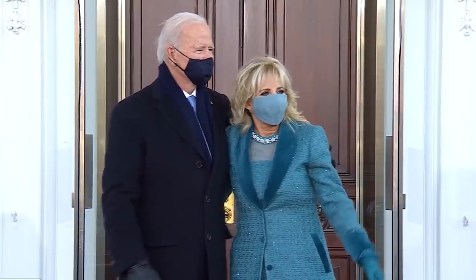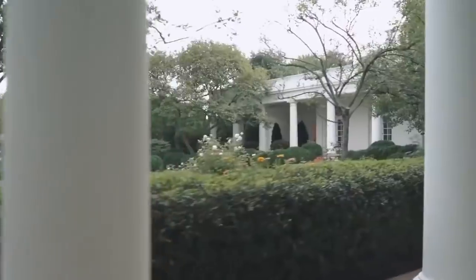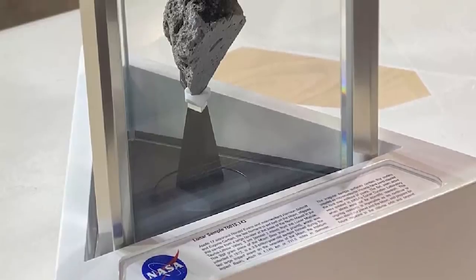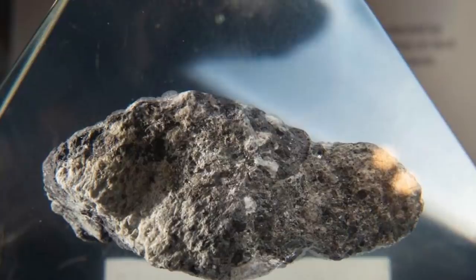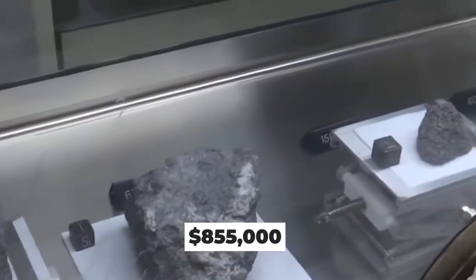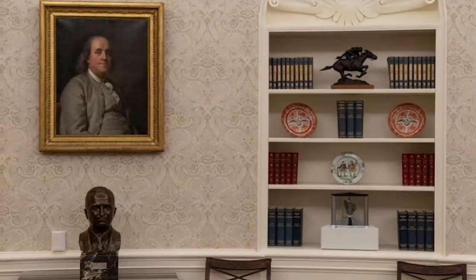But the most impressive and expensive thing Biden has added to the White House has nothing to do with his personal residence. Displayed prominently in the Oval Office is a rare moon rock. It could be a gift from NASA, and depending on how much it weighs, it might be worth more than a million dollars. In 2018, three Luna 16 rock fragments sold for $855,000, so it's definitely not a cheap piece of decor.